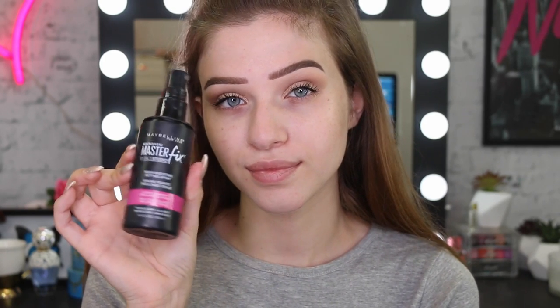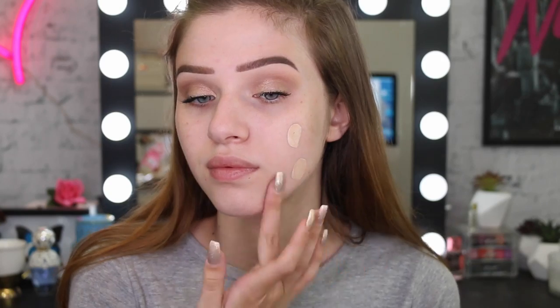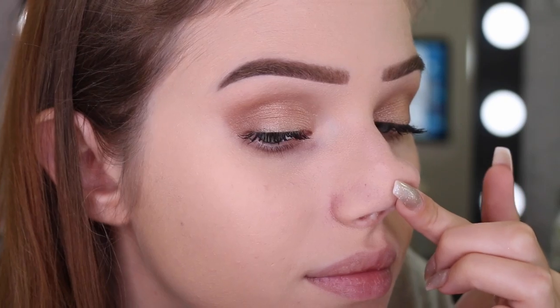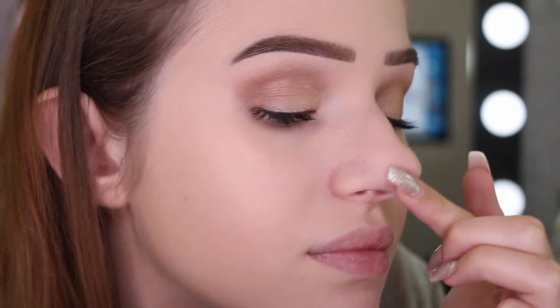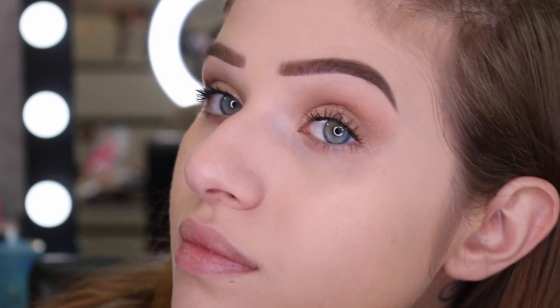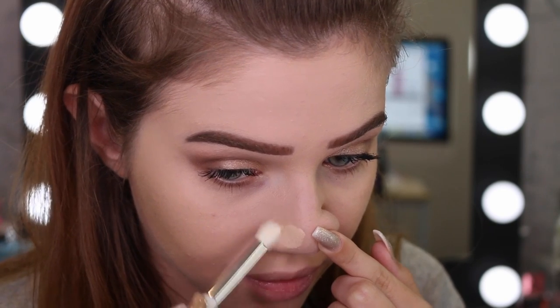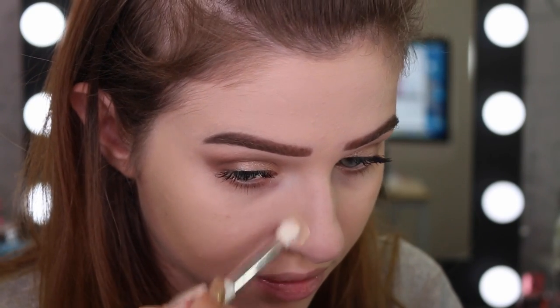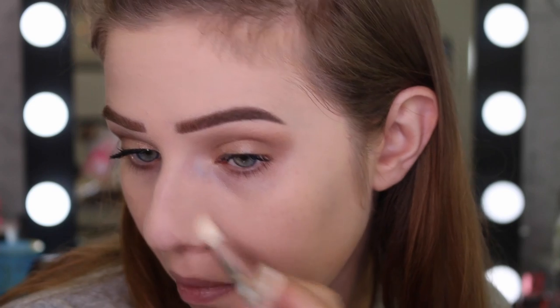My next trick is to make your foundation last really long. I grab a beauty sponge and some setting spray - I'm using the Master Fix - soak the sponge with it, and then apply my foundation with the sponge. I find this really seals the foundation in and it doesn't go anywhere. One problem I have with a sponge is pores on my nose are very visible because the foundation sits on the skin. So I grab a really small synthetic brush with foundation and buff that foundation into those pores - it completely makes them disappear.